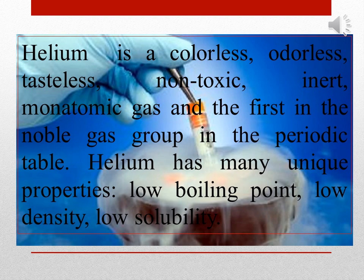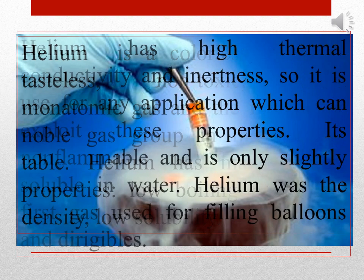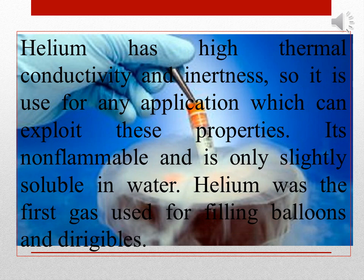Helium has many unique properties: low boiling point, low density, low solubility. It also has high thermal conductivity and inertness, so it is used for any application which can exploit these properties. It is non-flammable and is only slightly soluble in water.